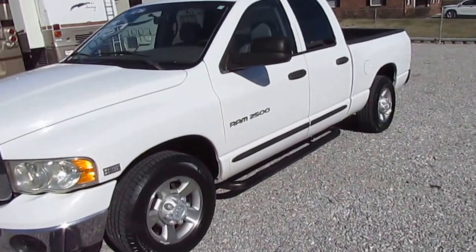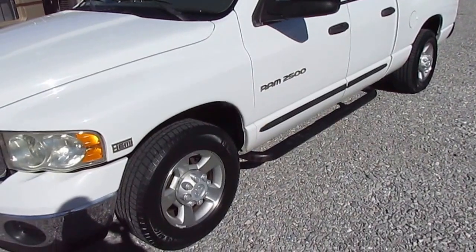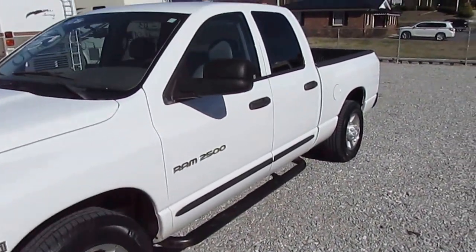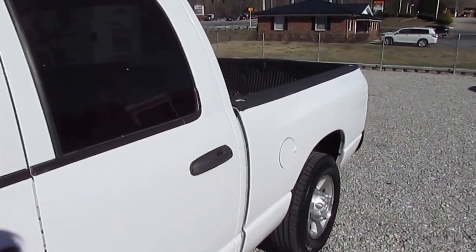Let me show you inside. Another thing I like about this truck: it was owned by an older gentleman, and it has factory wheels, factory stereo — nothing's been messed with. Everything is exactly how it was equipped by Dodge in 2003.